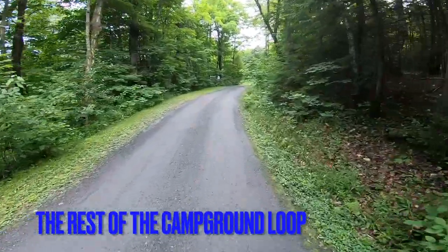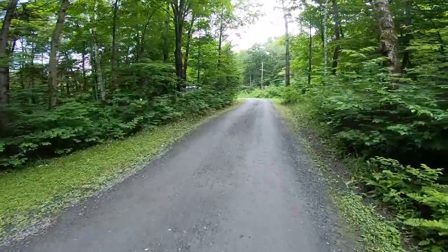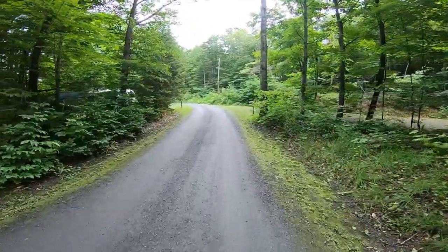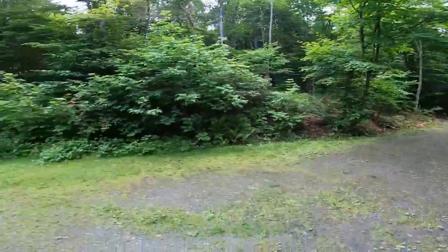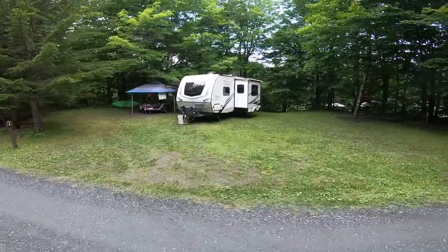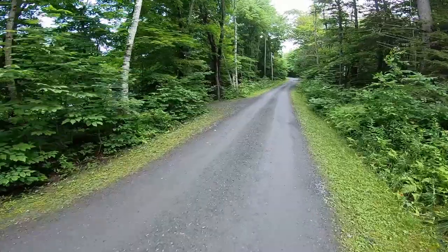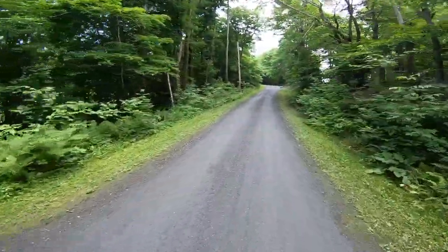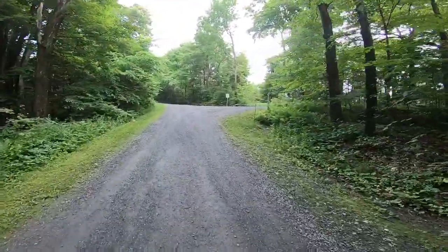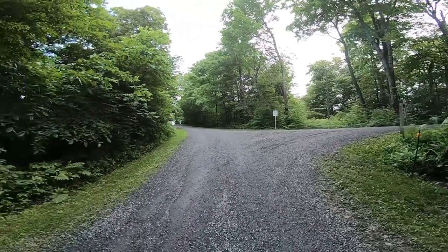On to the fire tower. This is site number two — would be a good one to back into right there. This one here is number one, and there's a water source right there. The camp volunteer stays here. And this is the road up to the lookout tower right here. The dumpsters are right up the street.